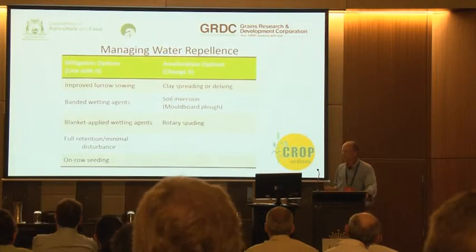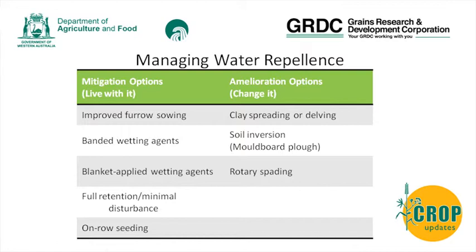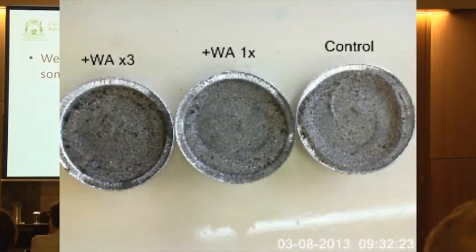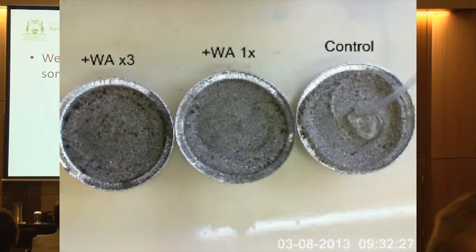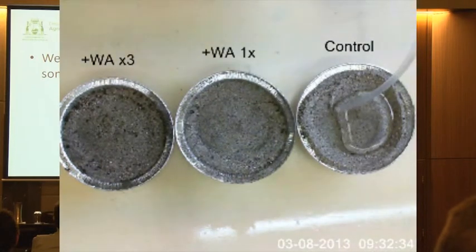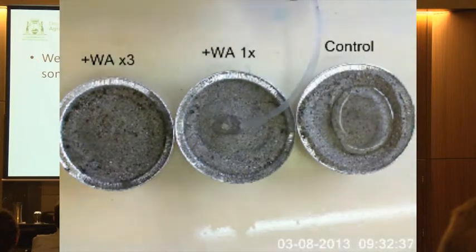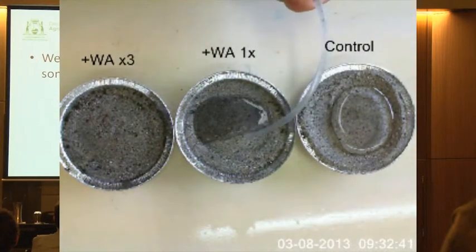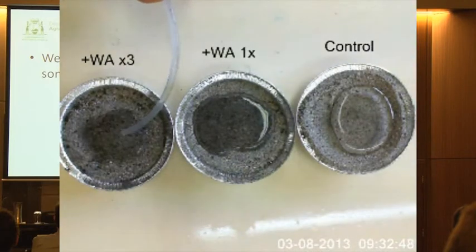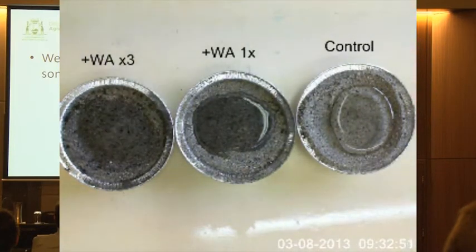When managing water repellency, there are quite a few mitigation and amelioration options - I'll be looking at two or three of these, particularly with respect to the gravels. When we look at wetting agents, most of them work. This is a quick video where you can see how they work: we have a control of non-wetting sand, then one puff of wetting agent applied to the surface showing a very different contact angle, and three puffs where the water goes straight in. There is certainly a wetting agent effect, but there is also a rate effect.